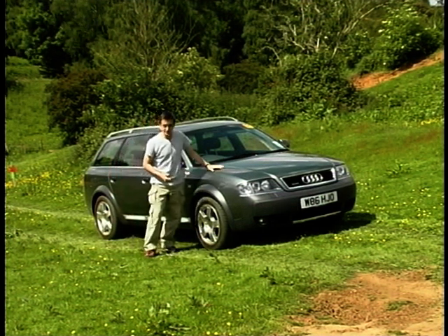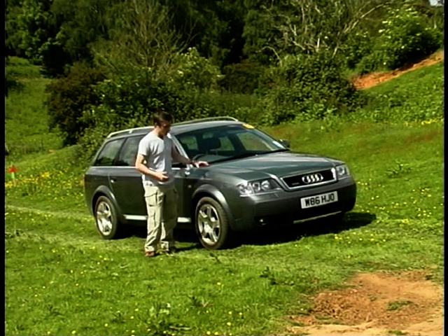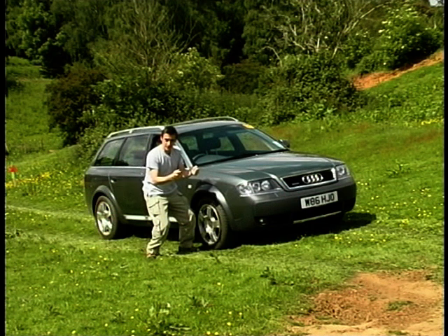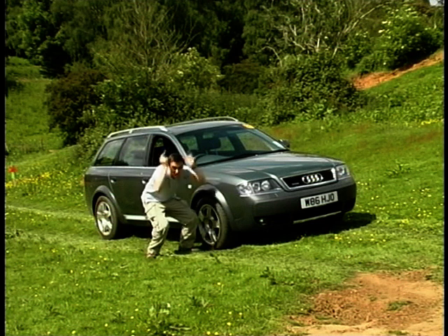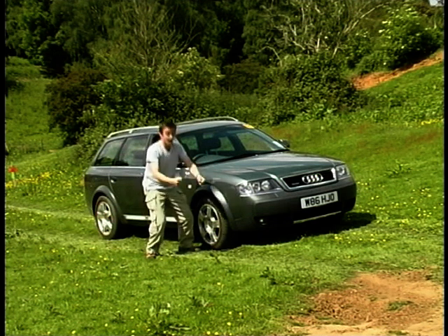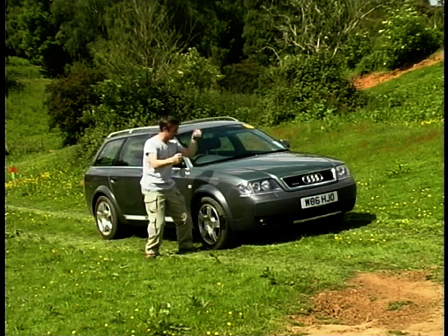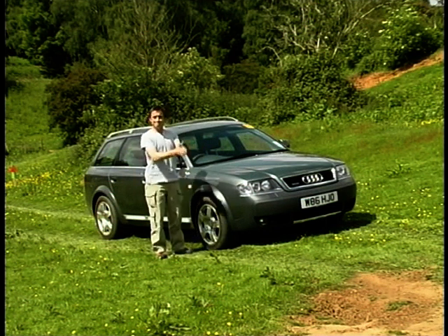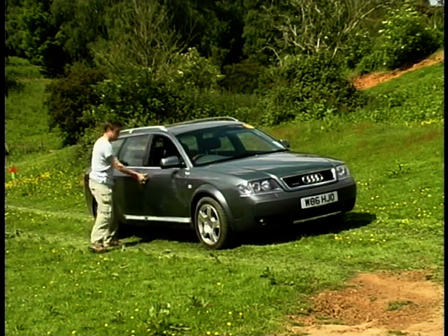The air suspension system allows it to vary the ride height according to conditions. At normal, it's set for ordinary day-to-day town driving. Go over 75 mph or press the button to lower it and it automatically drops to its lowest position — streamlined for going really fast. Hit the button to go off-road and it rises past normal to high one, giving extra ground clearance. Hit it again and you go up to high two — really high up, with maximum clearance. It is surprising how you can get an Audi into places you really don't expect to see one, and more importantly, you can get it out again.